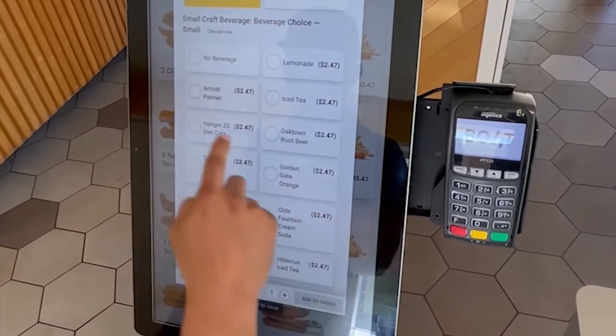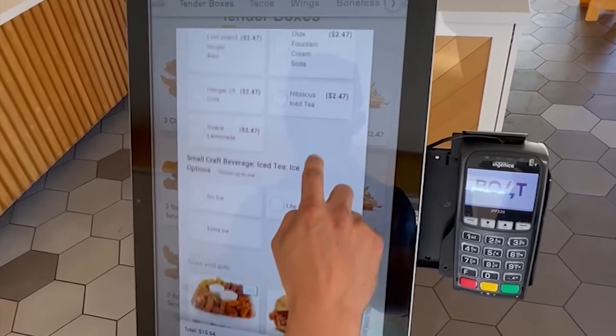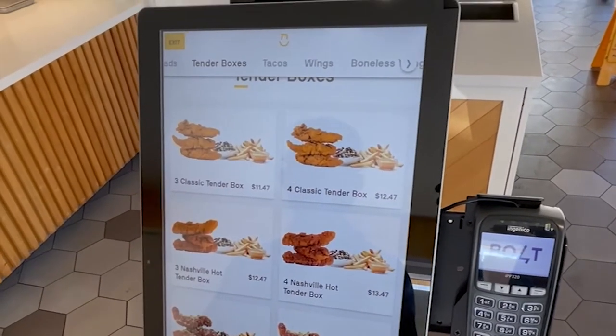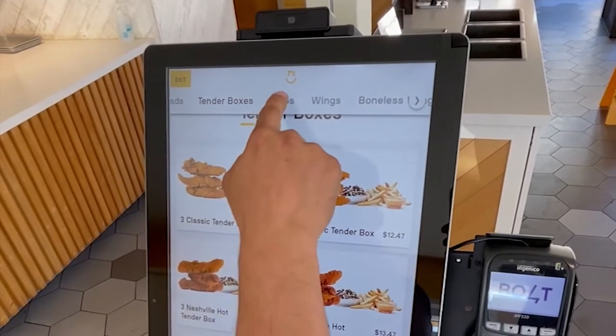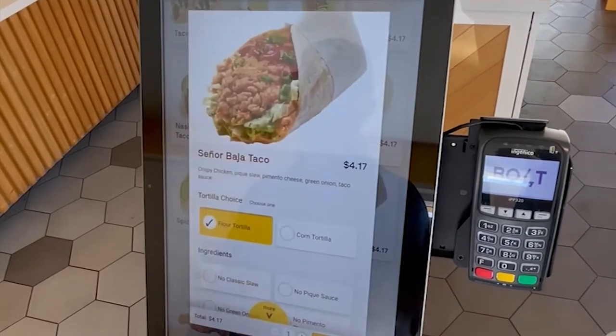The upsell feature is visible at the bottom, suggesting items that have been curated based on items added to the basket. While this order is taking place, facial recognition software is capturing demographical data to allow for easy reordering and other data used for marketing purposes.